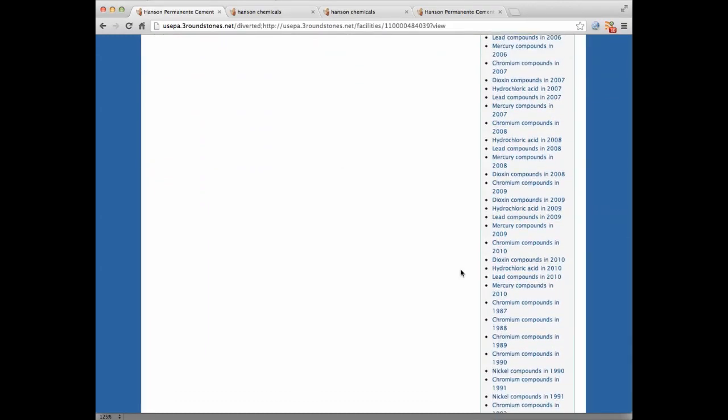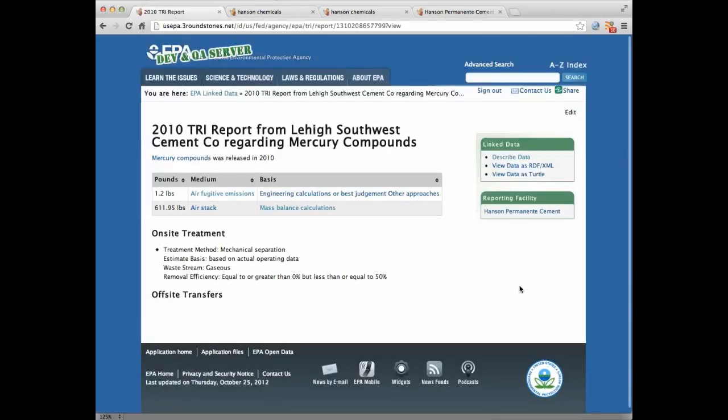By scrolling down to the most recent report, which in this case is 2010, we can see the report for mercury compounds. Clicking into that report, we can see that in 2010, Hansen Permanente's owners reported 611.95 pounds of mercury leaving their smokestack.